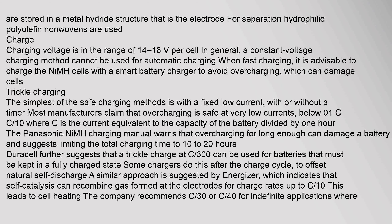For separation, hydrophilic polyolefin non-wovens are used. Charging voltage is in the range of 1.4 to 1.6 volts per cell. In general, a constant voltage charging method cannot be used for automatic charging. When fast charging, it is advisable to charge NiMH cells with a smart battery charger to avoid overcharging, which can damage cells.